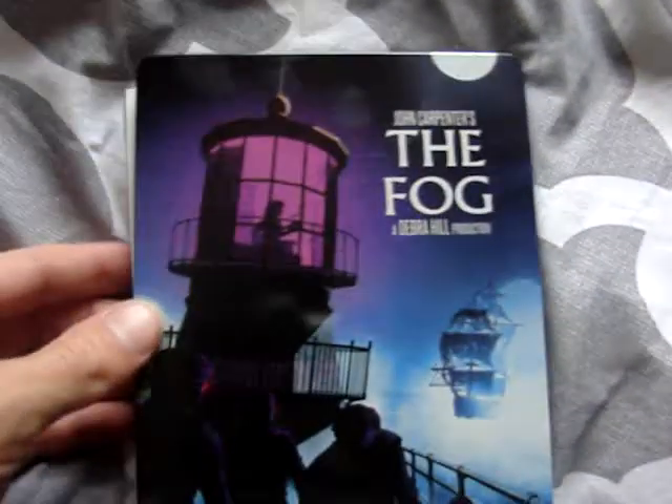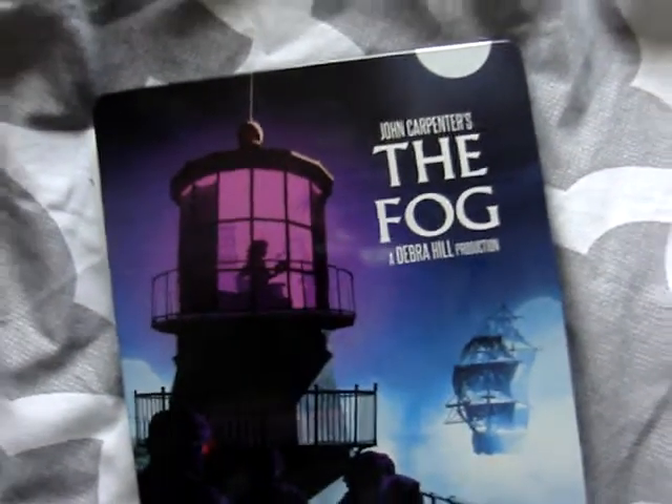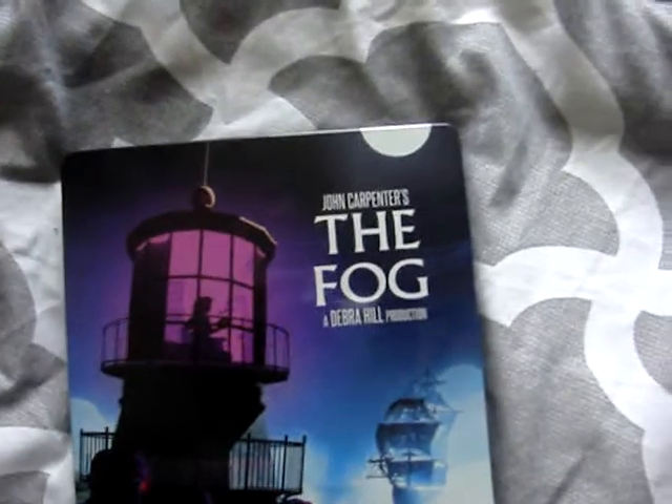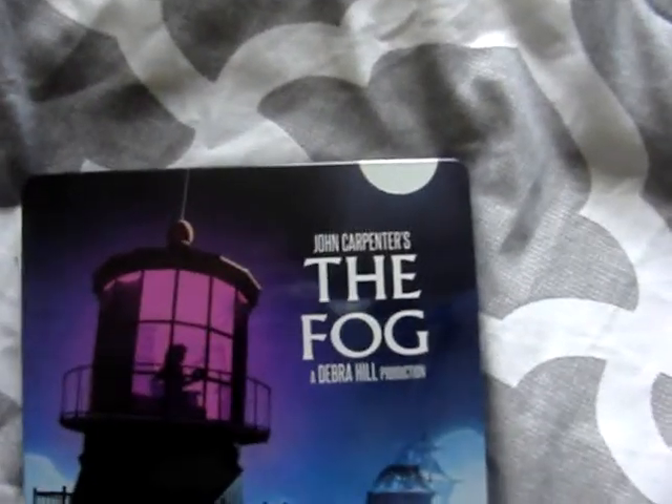I'm going to open it up and show you guys what the steelbook has to offer. I'm not going to talk about the actual Blu-ray disc because I haven't watched the film yet, so I don't know anything about the transfer or anything like that — I'm just showing off the actual packaging. So first, here's the front right here, and I absolutely love this image on the front. You've got this great image with the lighthouse and Adrienne Barbeau right up there, who is absolutely beautiful in this film.